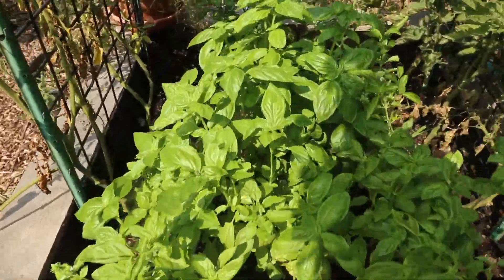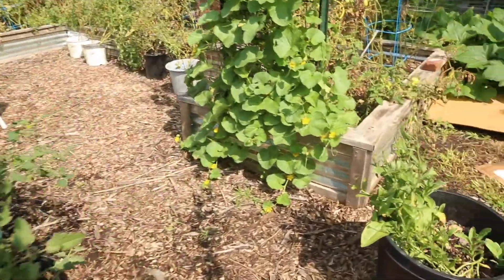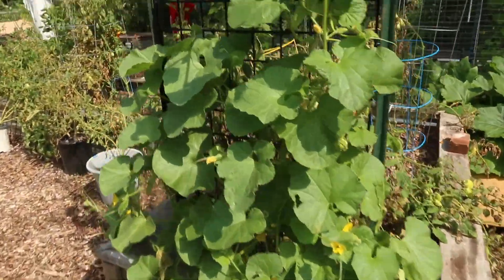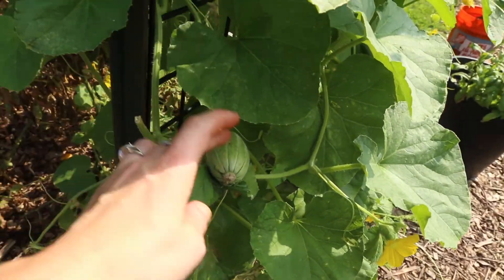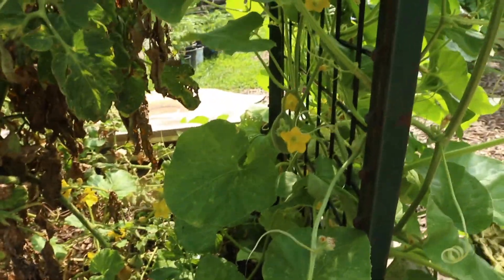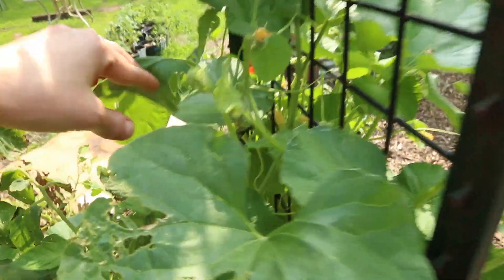Loads of basil. We've got some habaneros over there. Tomatoes everywhere of course. We've got some melons growing over here. Yesterday we found some that are growing in there — here's another one right there, and there's another one. So we may yet get some cantaloupes this year.